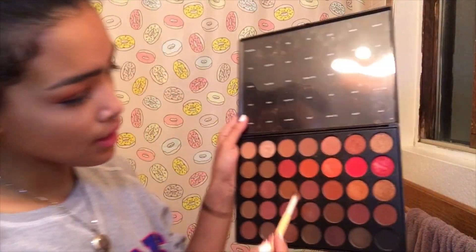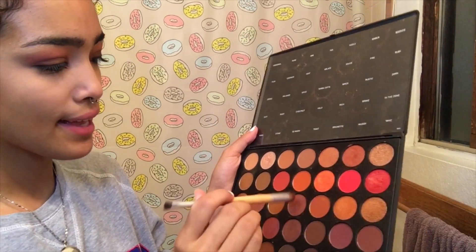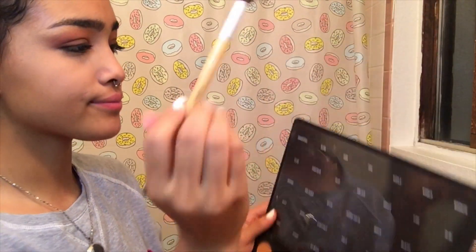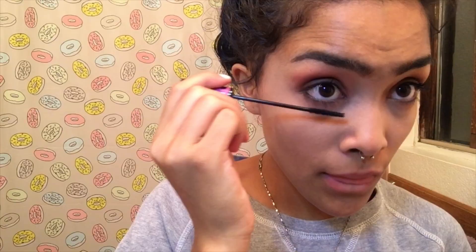Now I'm gonna take terracotta again and smoke this out. Oh, we love it! I'm gonna be using the Wet n Wild Skinny Lash on my lower lash line — I love this for the lower lash line, not so much the upper. But I gotta go say hi to my nina real quick.